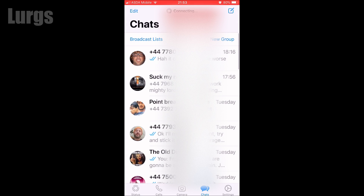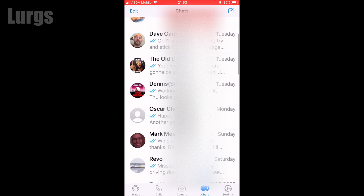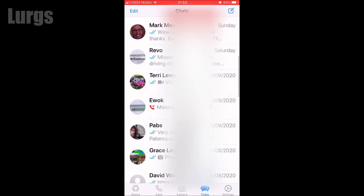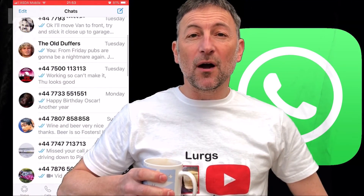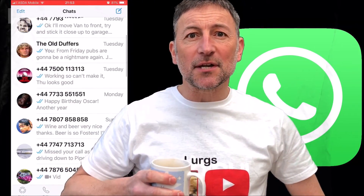Let's come back out of Settings and go back into WhatsApp, and what will happen is it will magically change the numbers to people's names — absolutely fantastic. There's a link above about how to hide your telephone number when calling someone, and after all that hard work it is definitely time for a lovely cup of tea.